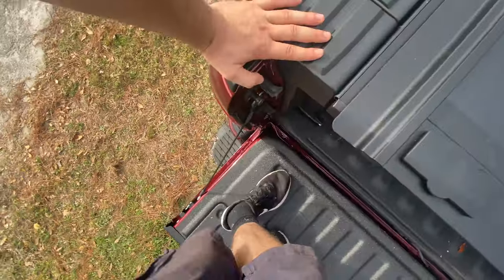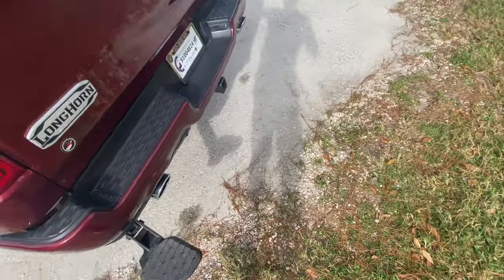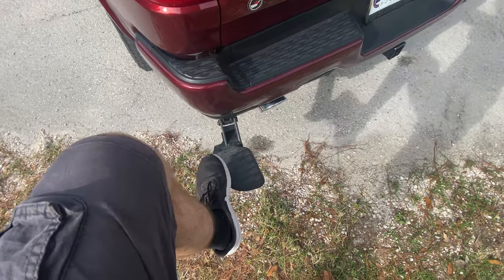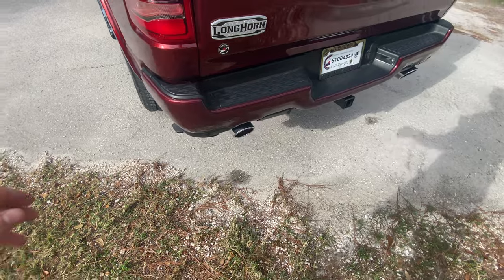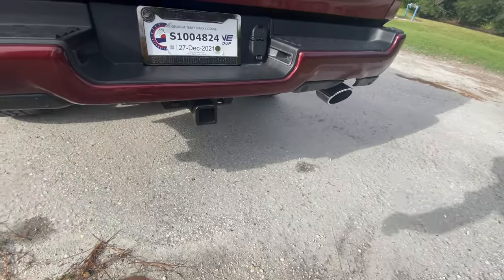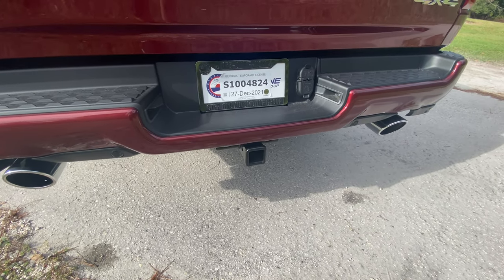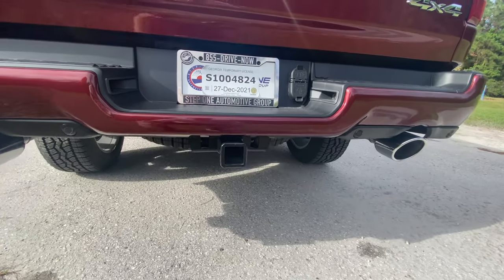Taking a step down and shutting the tailgate — the bed step takes a couple tries to close, but third try is a charm. Down here, we get more parking sensors next to the exhaust tips, a towing hitch receiver — this vehicle is ready to tow about 8,200 pounds. It would tow more with the 3.92 gears, but this vehicle only has the 3.21 gears.